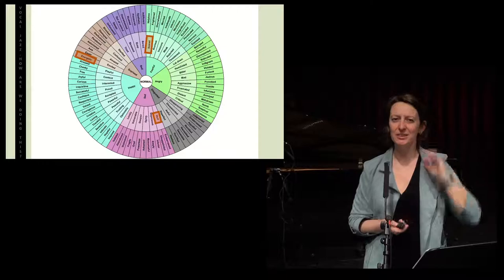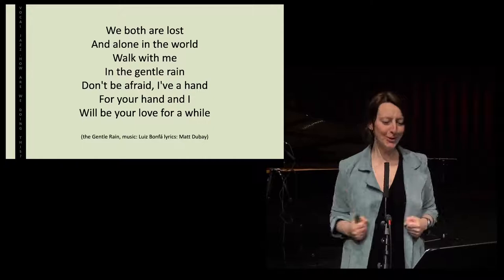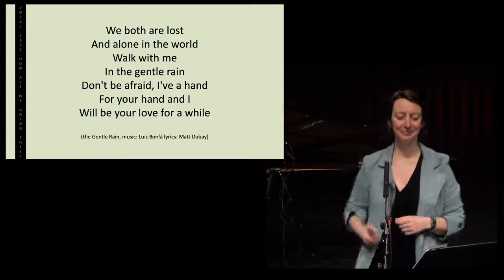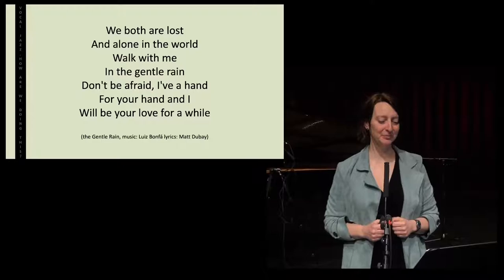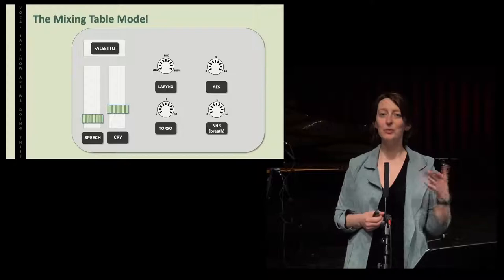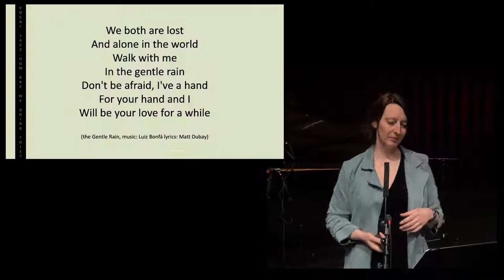Let's start with energetic. If I'm like the energetic friend whose friend is depressed but I really want to help her — come on, we are both lost and we are both alone in the world, don't be afraid, I have a hand for your hands. If I'm singing with that emotion, how would it sound? We both are lost and alone in the world. Walk with me in the gentle rain. Don't be afraid. I have a hand for your hands. And I will be your love for a while. If you go to the mixing table model, that's a lot of speech, some twang, some AES, and torso — I'm like in my body.